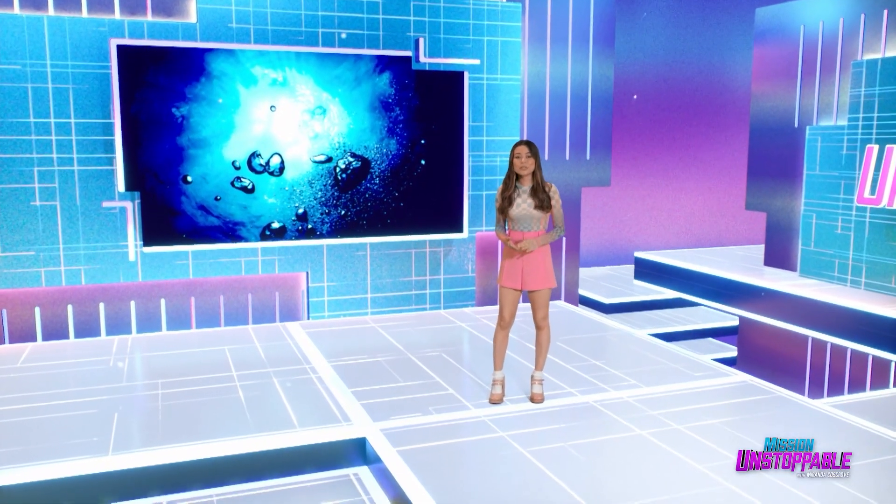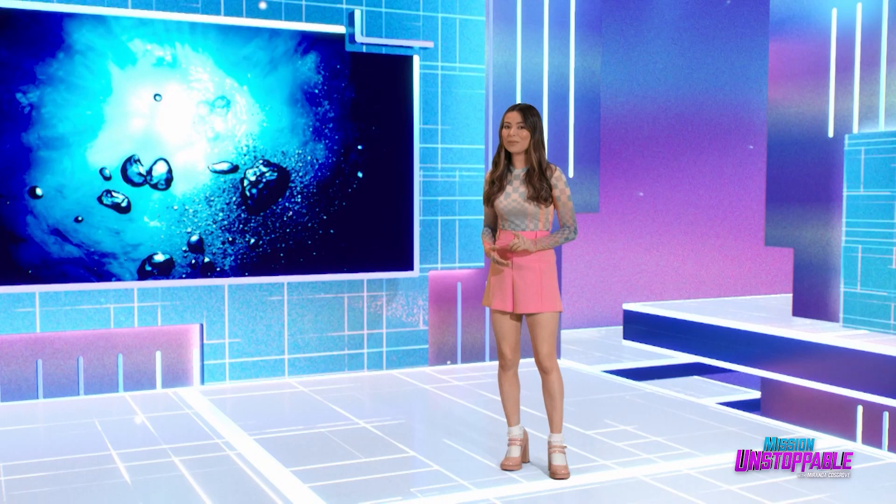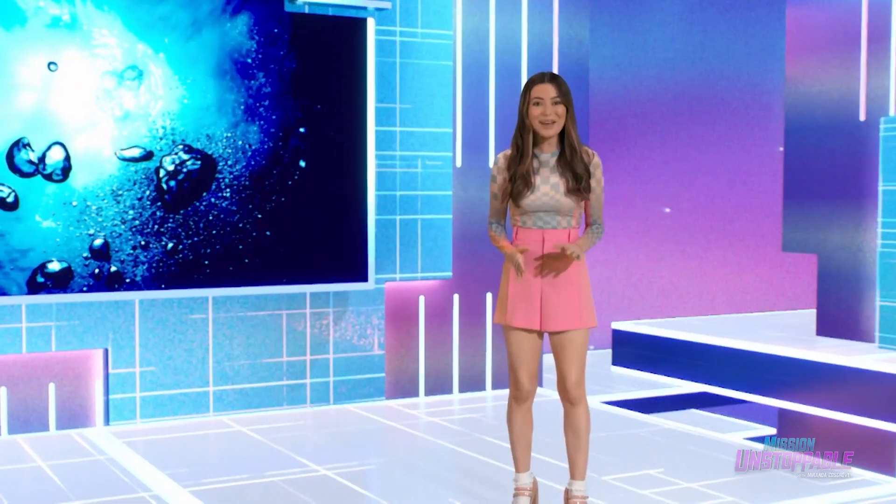Lots of engineers and scientists are trying to fix deep problems, but some of them are fixing problems in the deep. To find out more, today we're meeting Lisa Bratton, an underwater dive engineer.